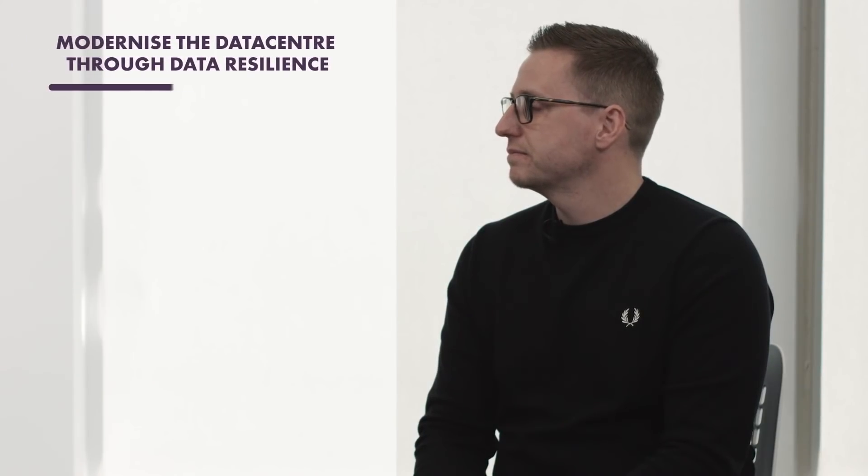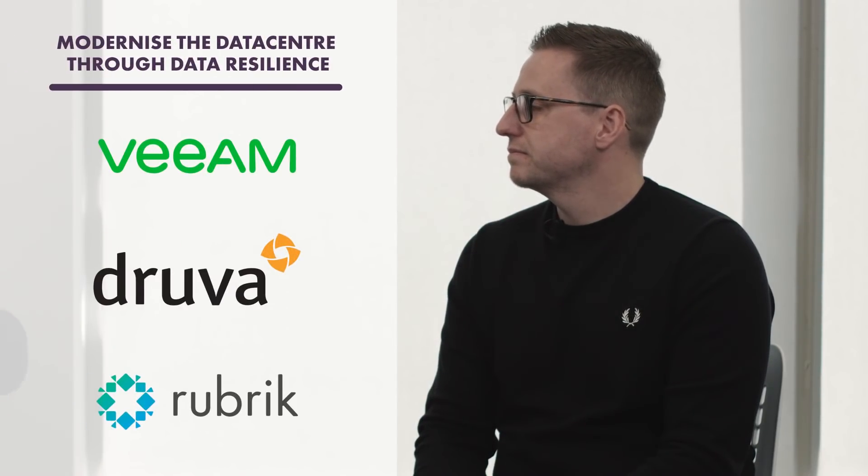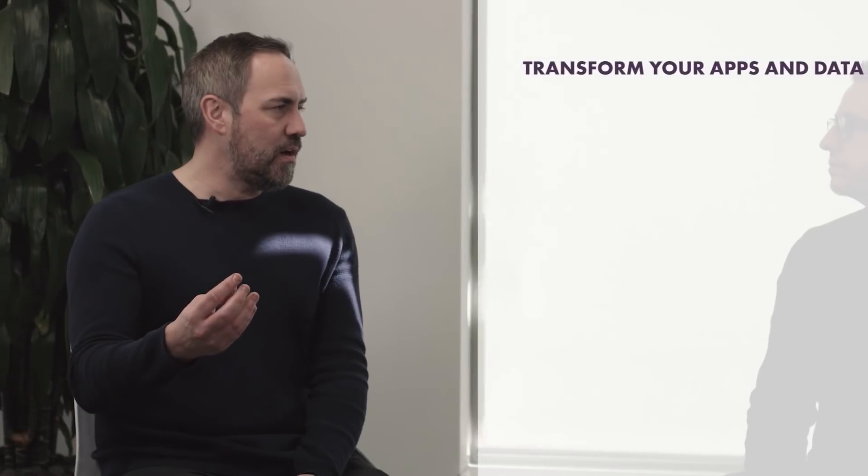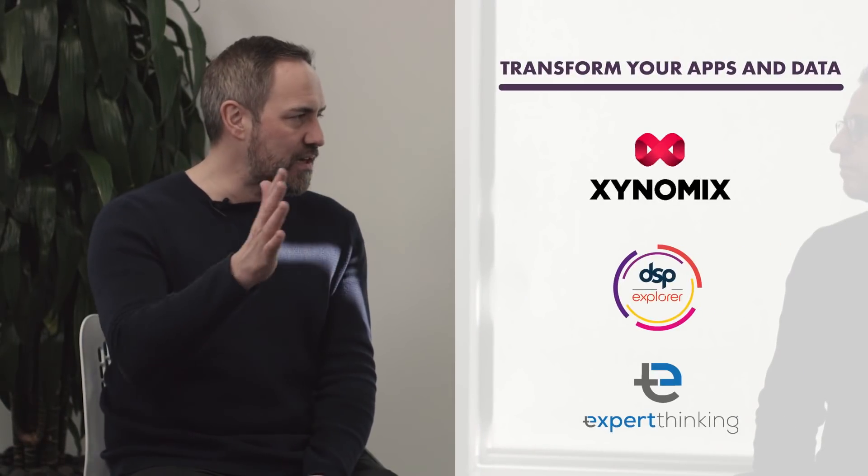How would you suggest a customer engages with SoftCat to support a hybrid cloud strategy? A key thing our chief technologists are helping customers with is putting together plans covering where you are today and where you want to get to. The three pillars are: firstly, modernising the data centre — we work with the likes of Veeam, Druva, and Rubrik around data sovereignty; secondly, accelerating the use of cloud-based technology, where we're partners with AWS, Azure, and Google; and thirdly, transforming the apps and data across those platforms, where we have strategic partners Zynomics, DSP, and Expert Thinking who focus on application and data transformation.